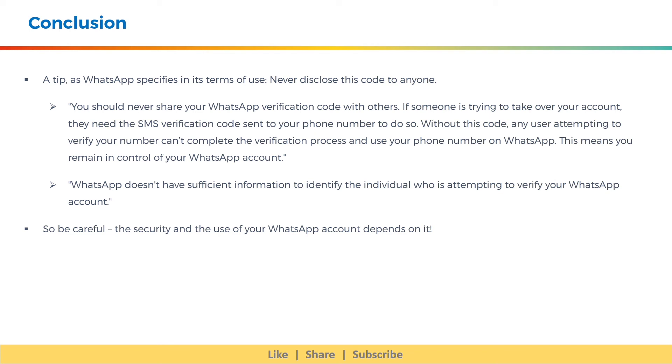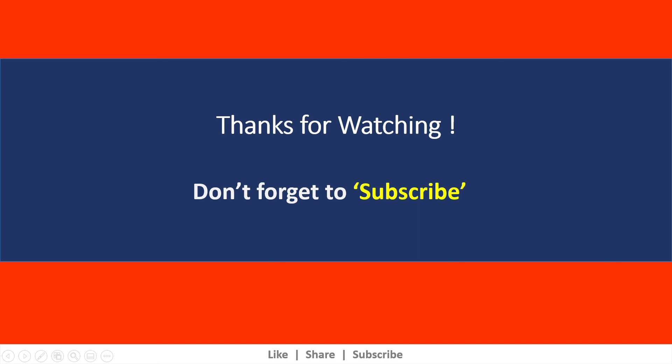WhatsApp doesn't have sufficient information to identify the individual who is attempting to verify your WhatsApp account. So be careful — the security and use of your WhatsApp account depends on it. I hope the content was useful. Please subscribe to stay on top of all upcoming videos. Thank you.